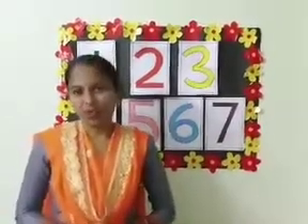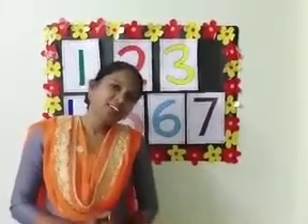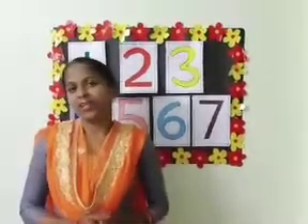Good morning children. How are you all? Hope you all are good and fine. Did you enjoy your holidays? So children, are you ready for your maths class?